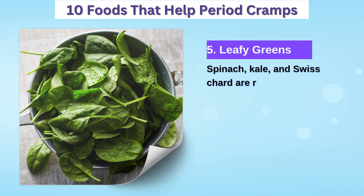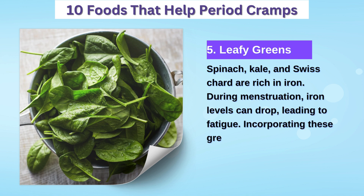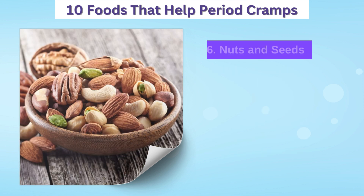5. Leafy greens — spinach, kale, and other leafy greens are packed with iron, which may help replenish iron lost during menstruation and alleviate fatigue.